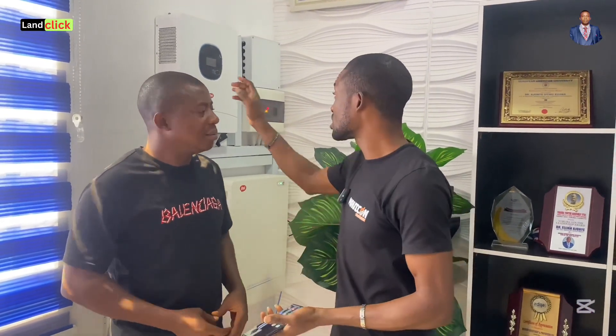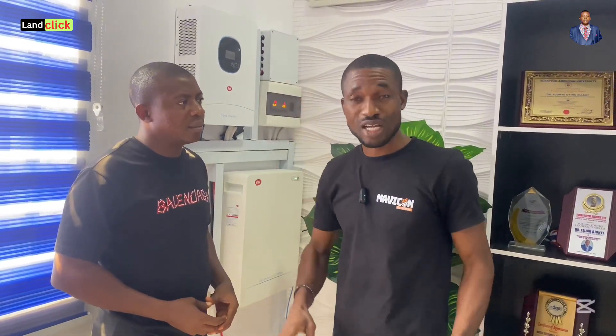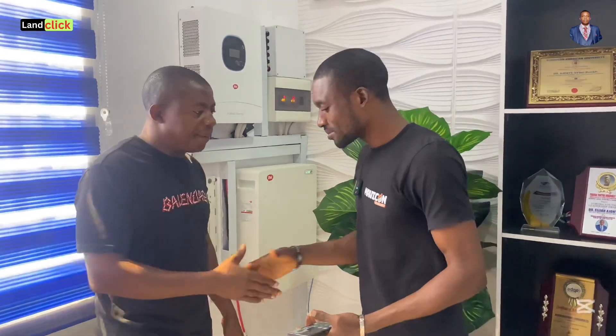The 2.53 million Naira may look high, but in a very short while you would have recovered that money. This system has up to 6,000 charge-discharge cycles, which works out to nothing less than 15 years of lifespan. It comes with a five-year replacement warranty for the battery, and a three-year replacement warranty for the inverter system — meaning should anything happen within that period, it will be replaced free of charge. Thank you very much, Mr. Gabriel, for taking time to share your story.